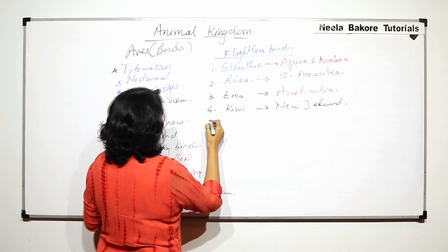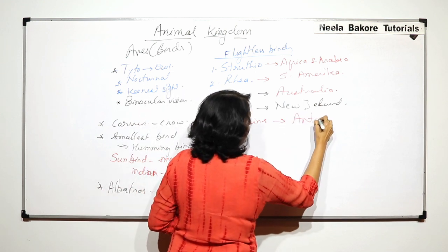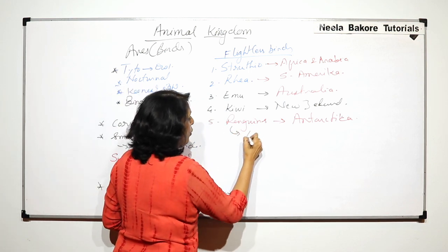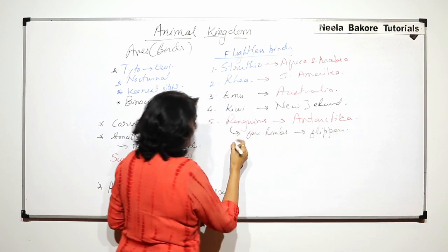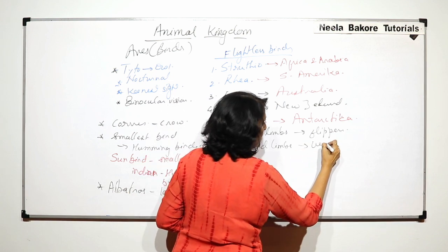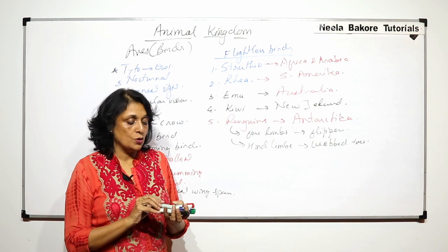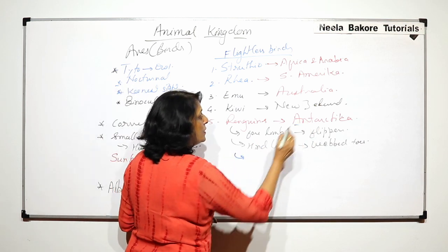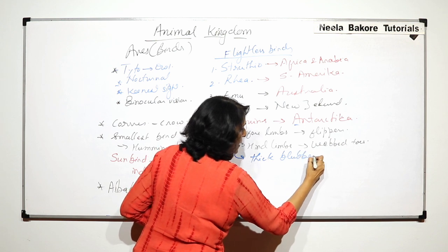The fifth flightless bird is penguin. Penguins are found in Antarctica. In penguins, the forelimbs are modified into flippers. The hind limbs have webbed toes because they have to swim — these webbed hind limbs help these animals swim. And because they are found in Antarctica, which is extremely cold, they have a thick blubber under the skin.